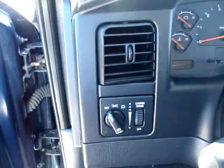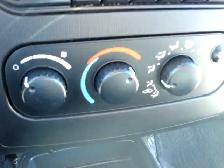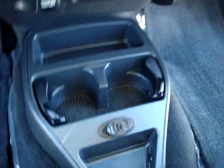We even have plastic underneath. Cruise control, everything works, overdrive, 4x4. Ice cold AC, AM/FM radio, CD player.